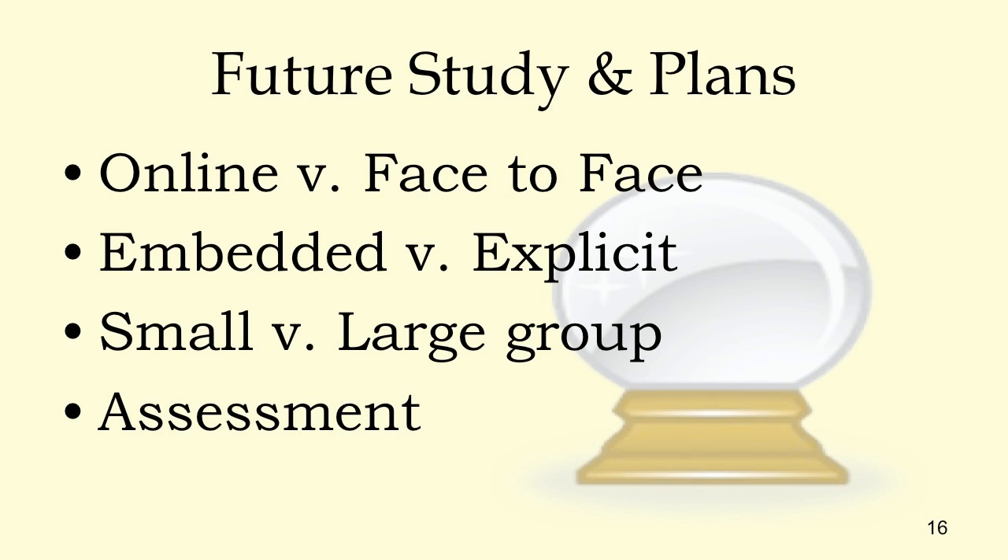Also, experimenting with different kinds of assessment. I had observations, interviews, and a written test — but what if I could have students test themselves while on their shift? After every interaction with a customer, they answer a short questionnaire: did I do this, this, and this? That way they can reflect in the moment, as opposed to an artificial training assessment. So there are a few ideas there.